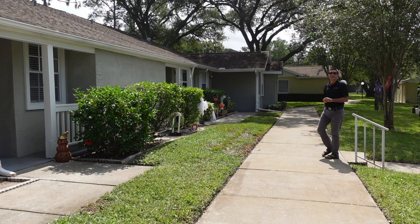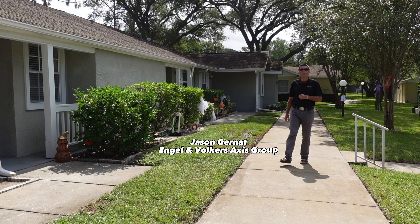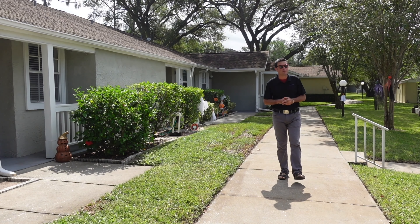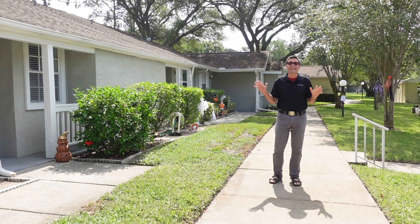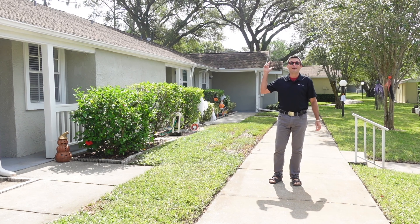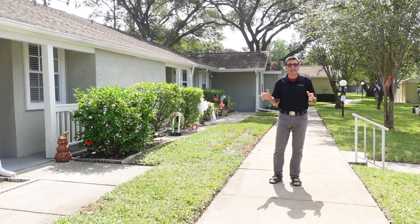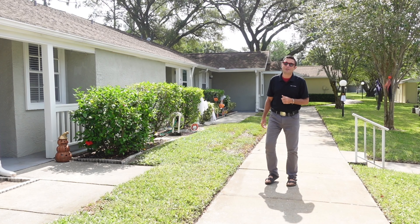Welcome to 1505 Oak Hill Drive, Unit 102, in Lake Tiffany. This is a gorgeous villa — two bedrooms, two bathrooms, completely renovated top to bottom with vaulted ceilings. This complex is also amazing. We're minutes away from downtown Dunedin, minutes away from shopping and all the amenities you need. There's even a heated pool on site. Come with me, let me show you inside.